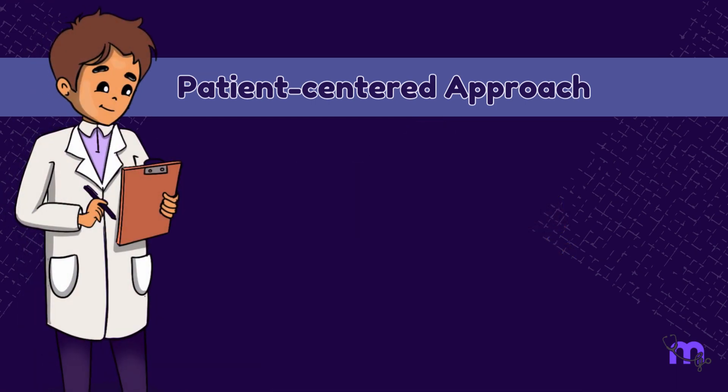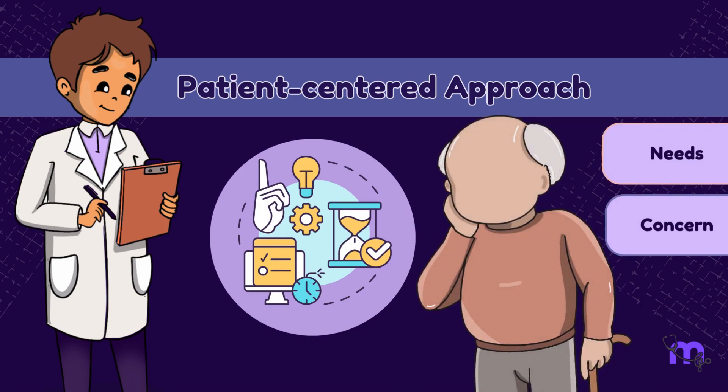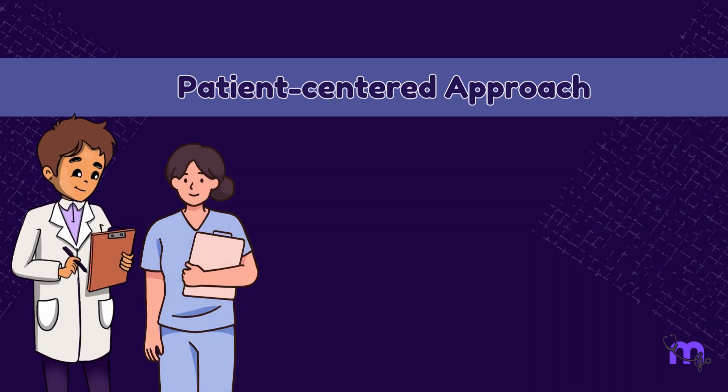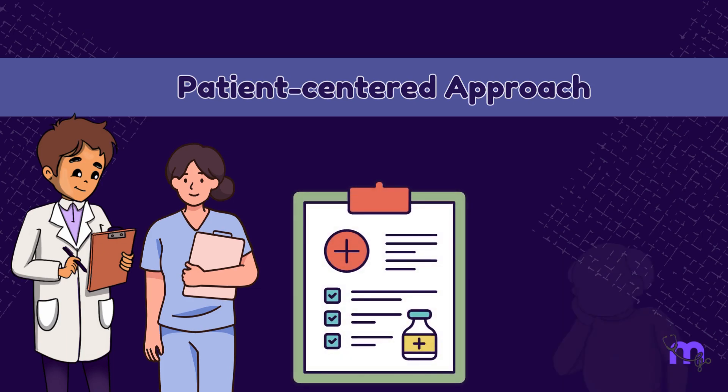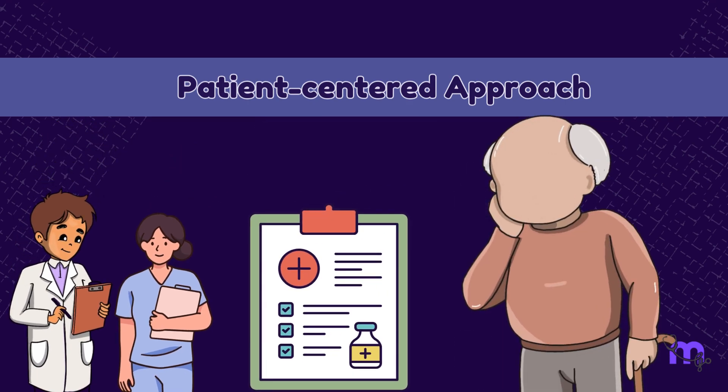Taking a patient-centered approach is extremely necessary for the successful implementation of incremental care. This requires health professionals to take time and understand the patient's needs, concerns, and goals, and hence tailor the treatment plan accordingly. The dentist and dental staff need to explain the treatment plan clearly to the patient and highlight the benefits and risks of each step.